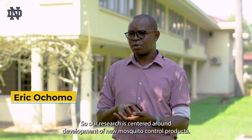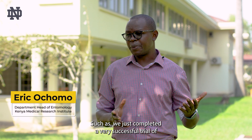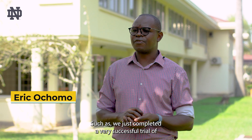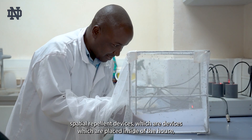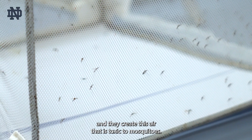Our research is centred around development of new mosquito control products. We've just completed a very successful trial of spatial repellent devices, which are devices placed inside of the house, and they create an air that is toxic to mosquitoes.